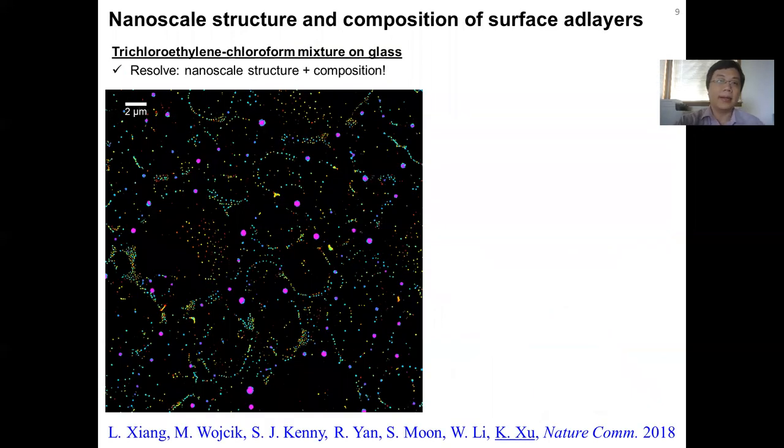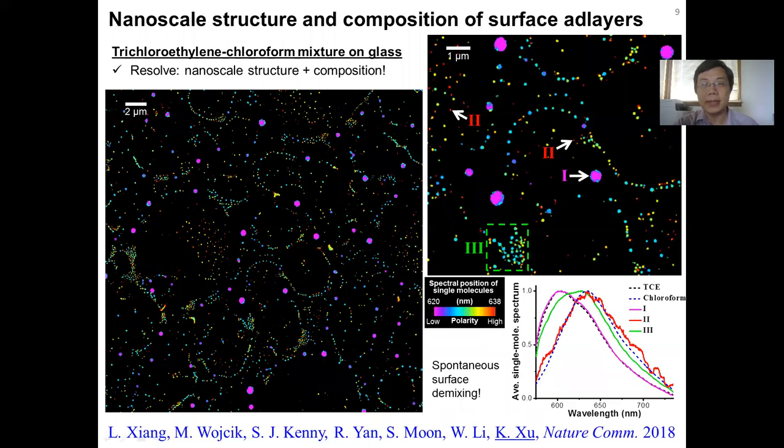We were also able to use a similar strategy to look at nanometer scale structure and compositions of surface adsorbed layers. In this case, we are looking at a mixture of trichloroethylene and chloroform placed on glass and allowed to evaporate, leaving residues of droplets as ad layers on the surface. Using a similar strategy, we resolved a quite colorful, interesting pattern of nanometer scale droplets of different colors. Zooming in, the smallest droplets have the reddest color and the largest have the bluest color, corresponding to the pure solvents on the surface, while intermediate cases correspond to mixtures of different ratios of the two solvents. Together, we were able to detect both nanoscale structure and compositions of those adsorbed layer droplets on a glass surface.